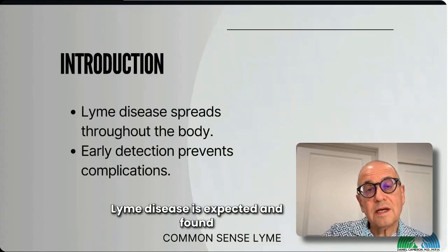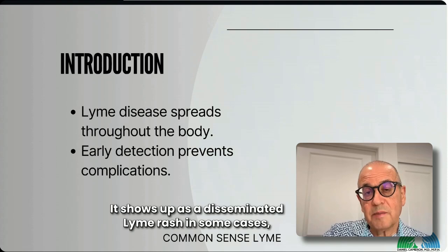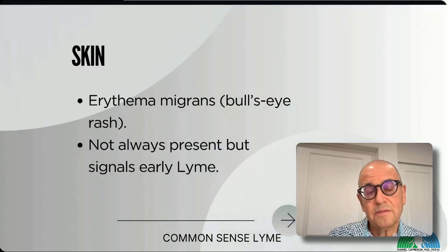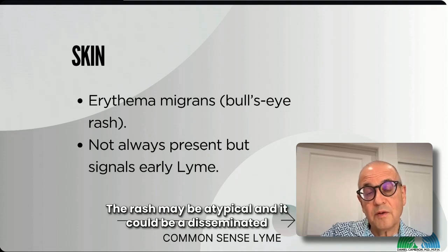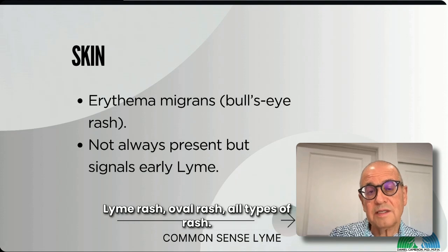Lyme disease is found in so many organs in the body. It shows up as a disseminated Lyme rash in some cases, but almost always you'll find some organ involved. Skin is the most visible, obvious evidence of Lyme, but only maybe half of patients get a rash. The rash may be atypical — it could be a disseminated Lyme rash, an oval rash, all types of rash.